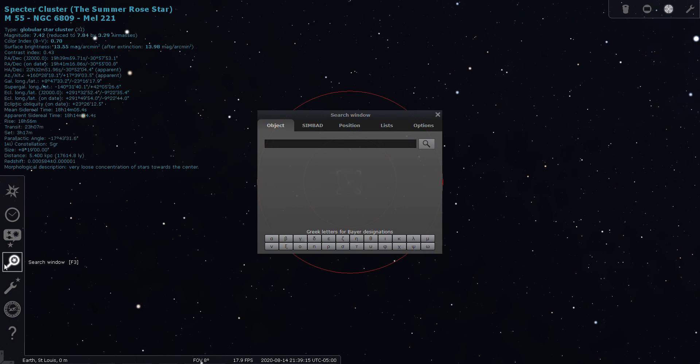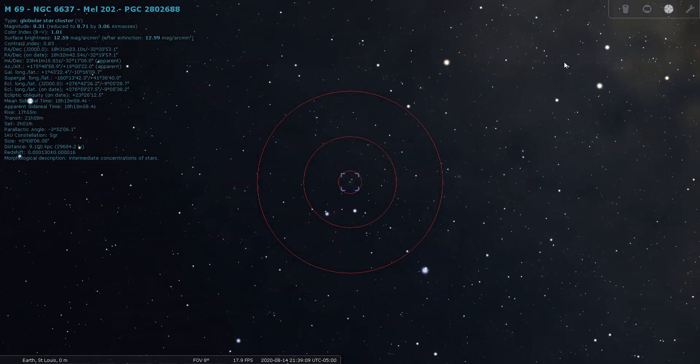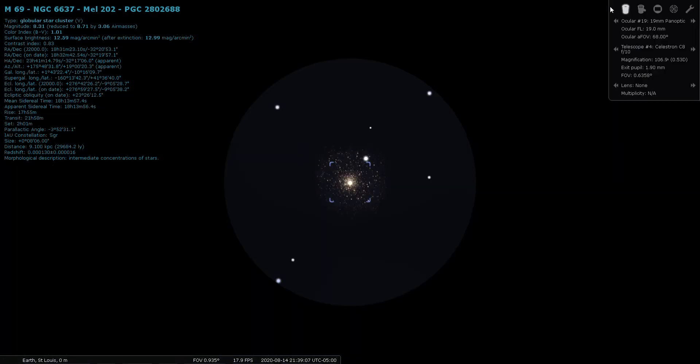Next is M69: magnitude 8.3, located 30,000 light years away.